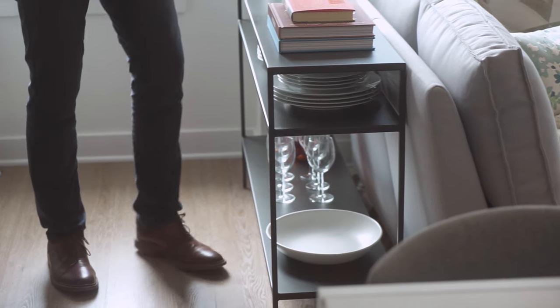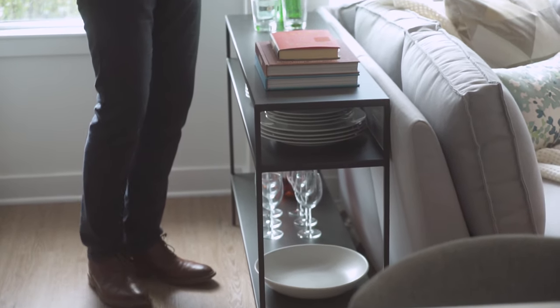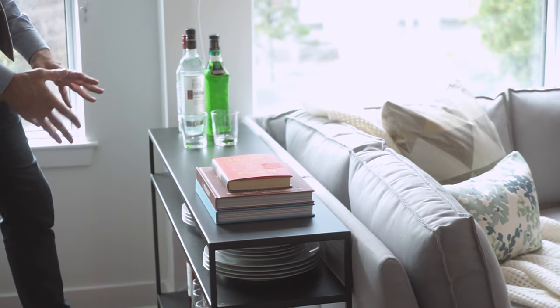A console table in this way is great because it really does sort of finish off the back of the sofa. It also gives you additional prep space and storage space.